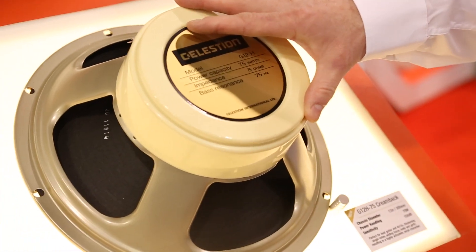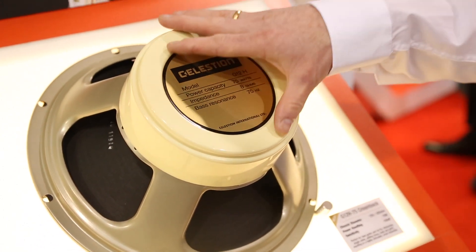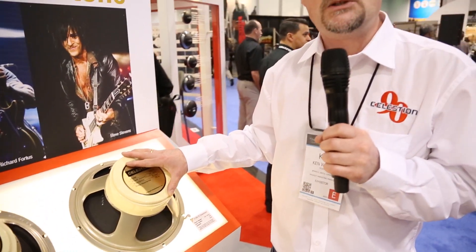And this is the daddy of them all, the G12H Creamback. It has a 50 ounce magnet and is going to be fantastic in your 4x12s — a higher-powered version of the G12H Greenback that we have. Thanks guys.